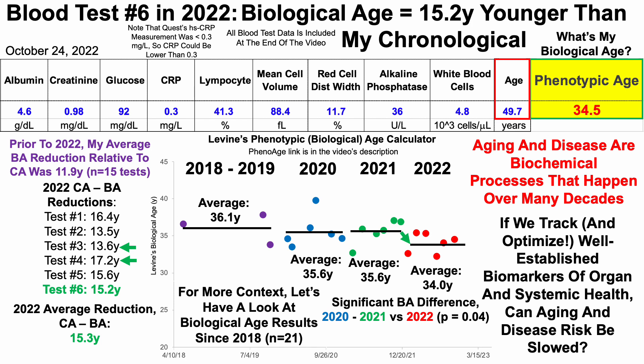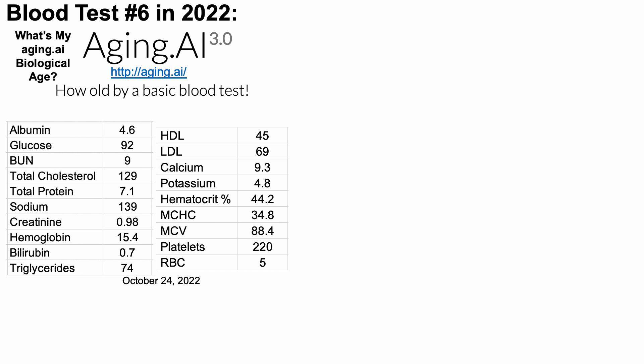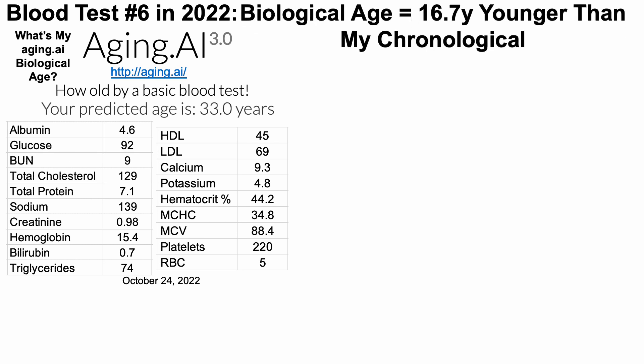So this is one easy-to-use and reliable biological age metric — Levine's test. What about aging.ai? Aging.ai 3.0 is also free to use, and I'm not sponsored by either Dr. Morgan Levine or by aging.ai. I use them because they're relatively reliable tests for predicting chronological age and are free and easy to use. When entering the 19 variables as shown, I get a predicted age of 33.0 years — that's 16.7 years younger than my chronological age.